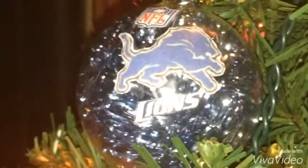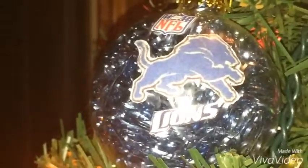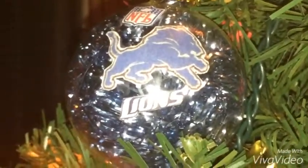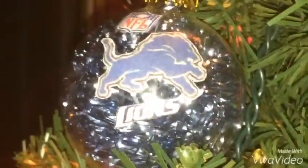I have myself another Detroit Lions ornament. This time it has the NFL logo — the old NFL logo. There's the Detroit Lions team name, which is the new one since 2009, and the same goes for the new team logo.